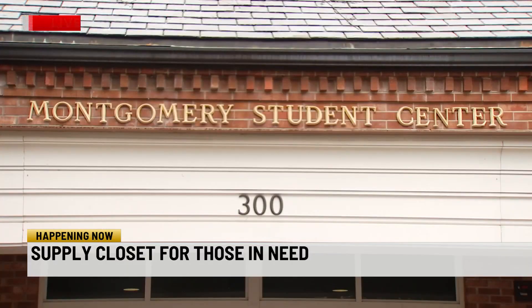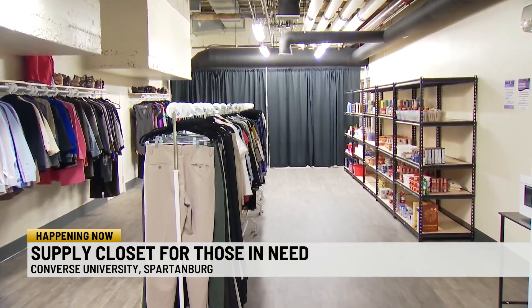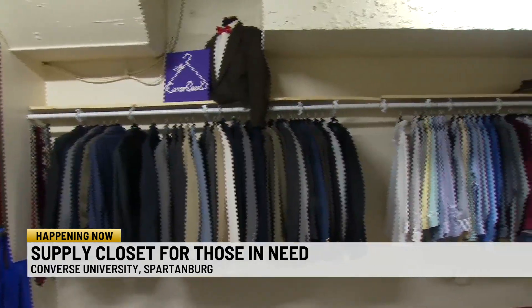Hey, good morning, Olivia. Converse University is making an effort to fill a basic but really important need for students on campus by offering a free food pantry that also has hygiene products and business and professional clothing as well. All of these were offered on campus just at different locations, but they recently opened up a place that offers them all in one spot at the Montgomery Student Center.